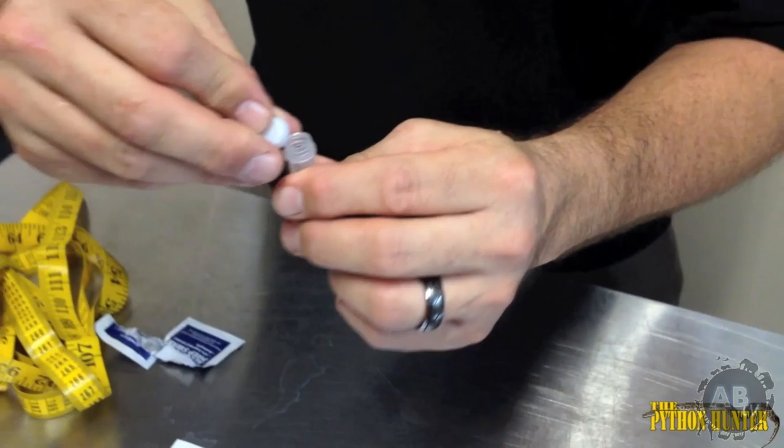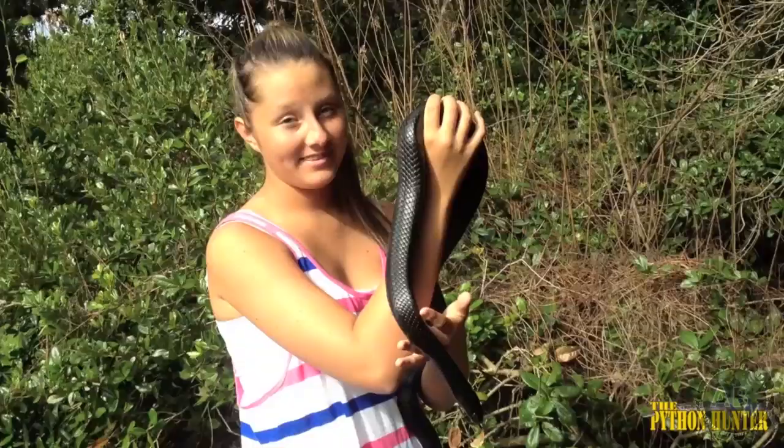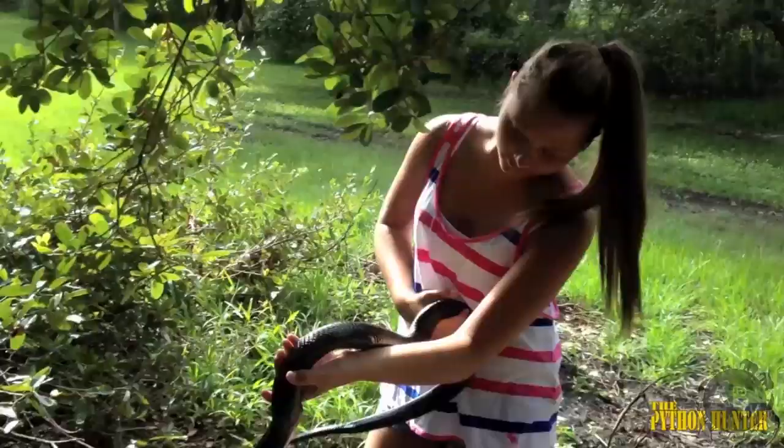My daughter Lexi gets the honor of releasing this magnificent and iconic snake back into the wild.